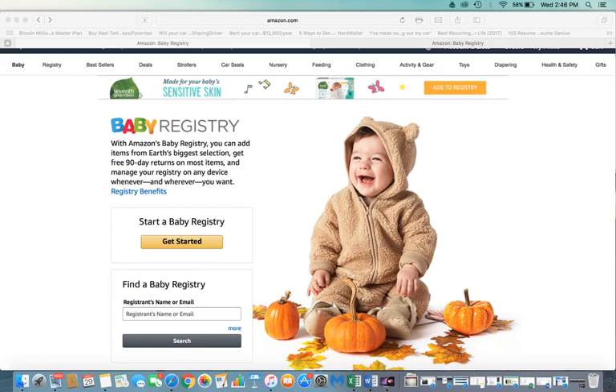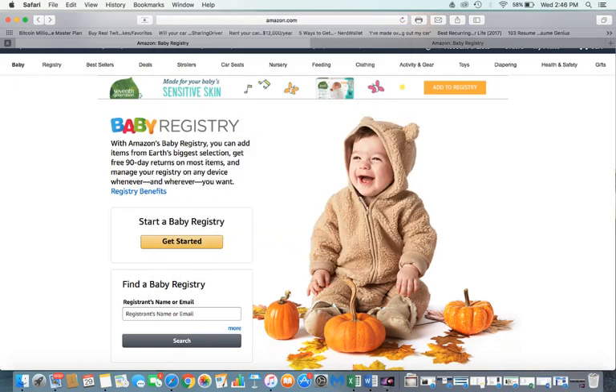Hey fellow YouTubers, this video is intended to show you how you can sign up with Amazon baby registry. It's free, and to get to this screen I will leave a link in the description — it's a long web address so just check the link, it will bring you to this page.